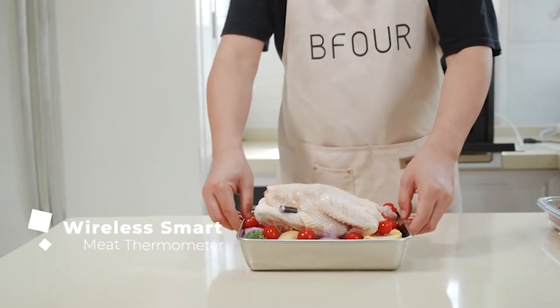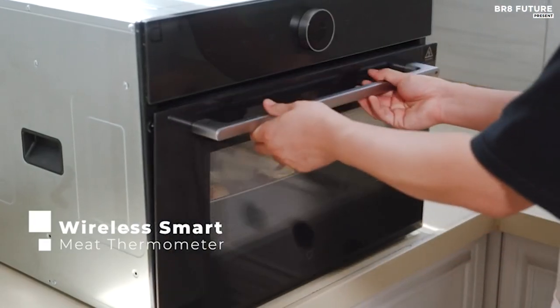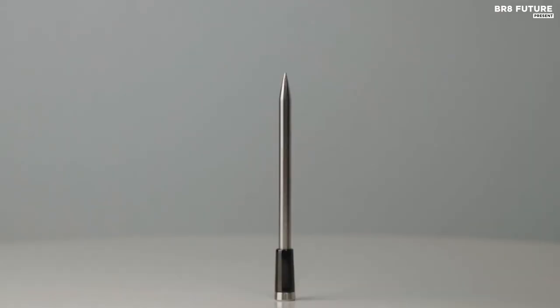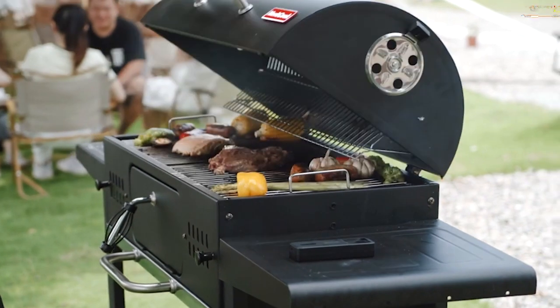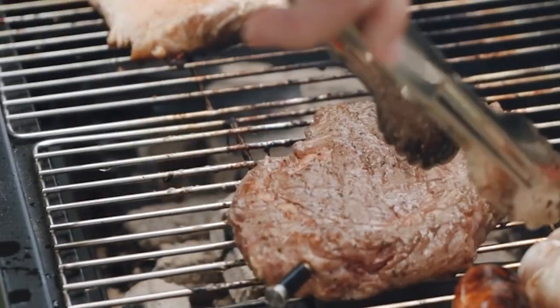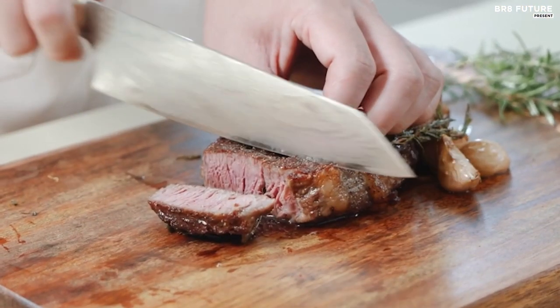Say goodbye to tangled wires with its 100% cable-free design, suitable for grills, ovens, smokers, rotisseries and more. The digital meat probe accurately measures internal temperatures up to 212 degrees Fahrenheit, ensuring perfectly cooked meals every time. Forget about battery concerns with the rechargeable booster lasting over 40 hours on a full charge, while the probe can be quickly charged in just 2 minutes, lasting over 60 hours.